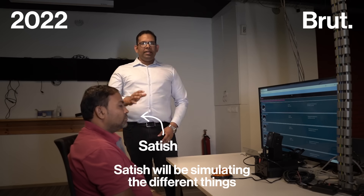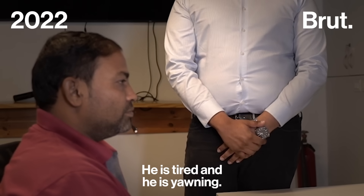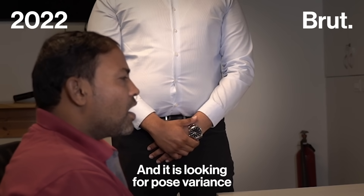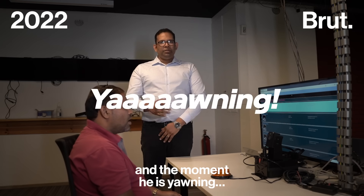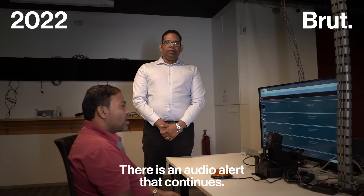Satish will be simulating the different things that we are checking in the driver cabin. He is tired and he is yawning, so he is opening his mouth. He is looking for posture variance. And the moment he is yawning, there is an alert that is generated.